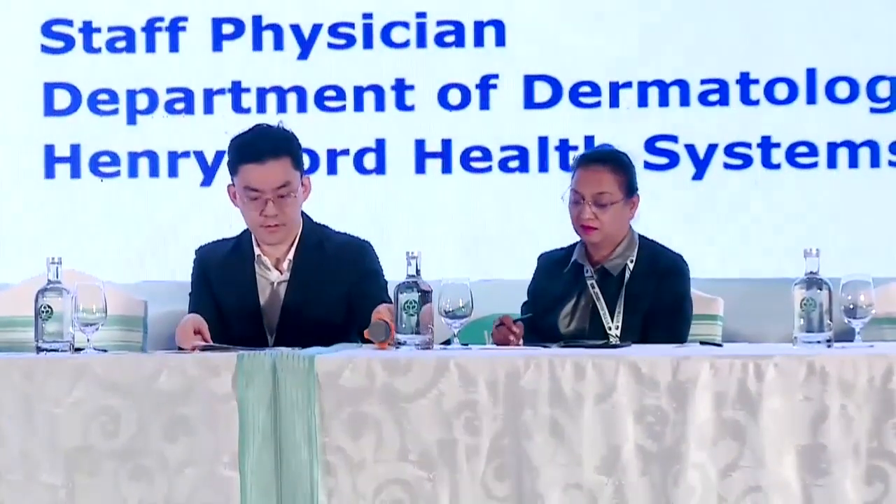The next speaker is Tasneem Mohamad. He will talk about assessing the reliability of vitiligo area scoring index with digital images of vitiligo. Sorry everyone for the technical difficulty, but I'm very happy to be with you all this morning. Here are my disclosures, and this study was sponsored by Pfizer.